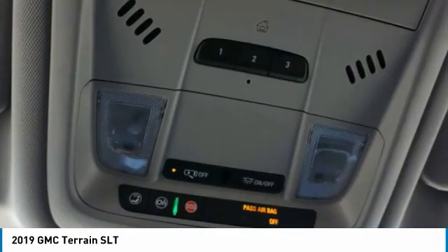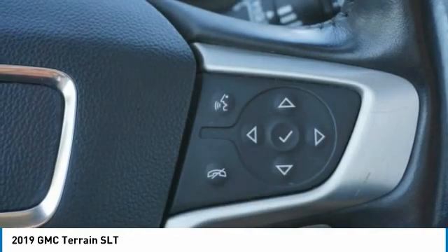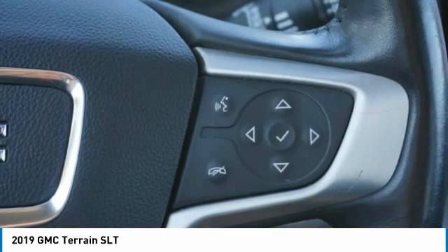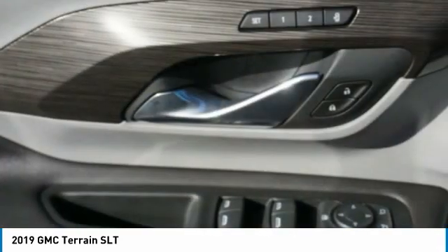Leather trim seats, audio, internet radio, Pandora, and electronic messaging assistance with read function. This isn't just a vehicle, it's an experience. So stop in for a test drive today.